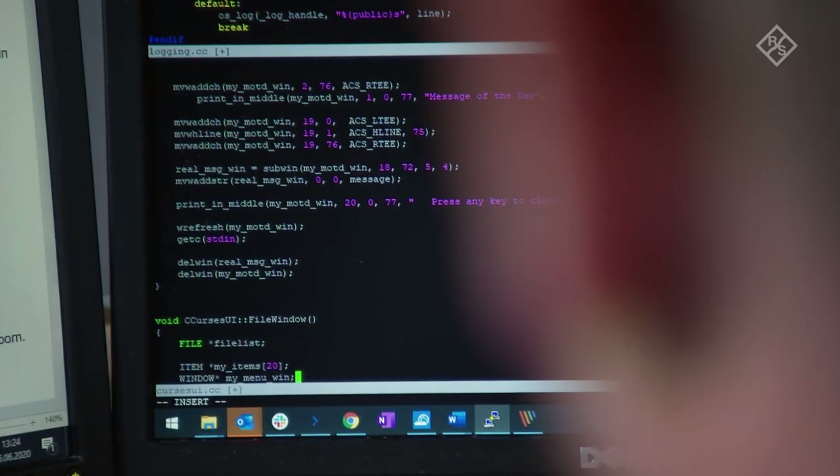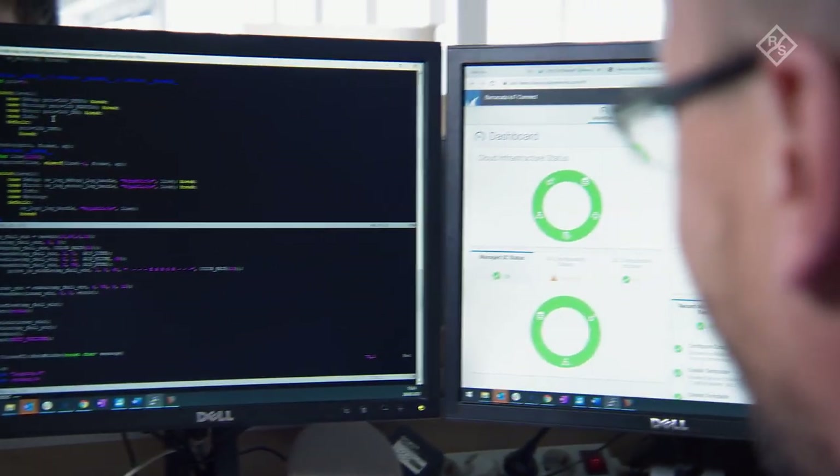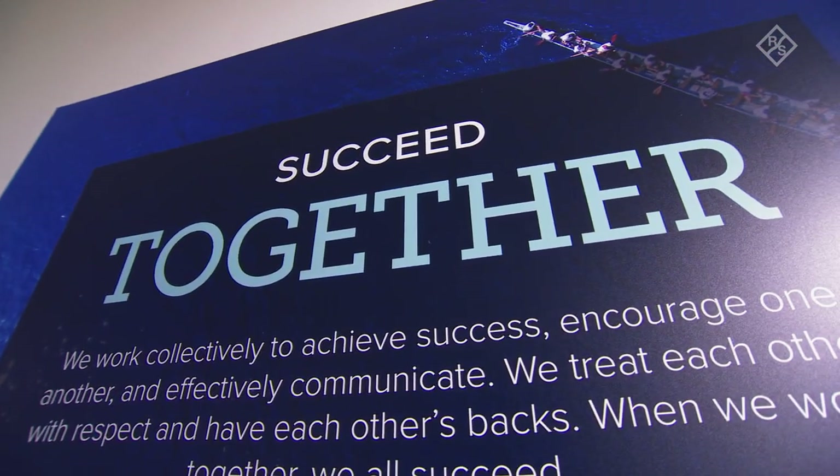We are big fans of developing things in-house, but in that case we were aware that DPI technology needs to be updated regularly, maintained, and that a lot of development effort would be required to keep it running and up to date. So we were looking for a partner and we came across a company called IPOC from Germany, and we decided to give them a go.